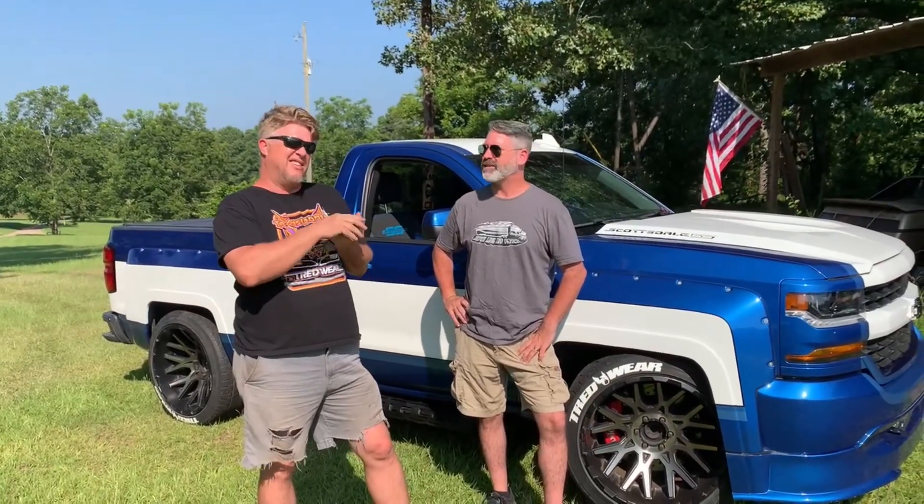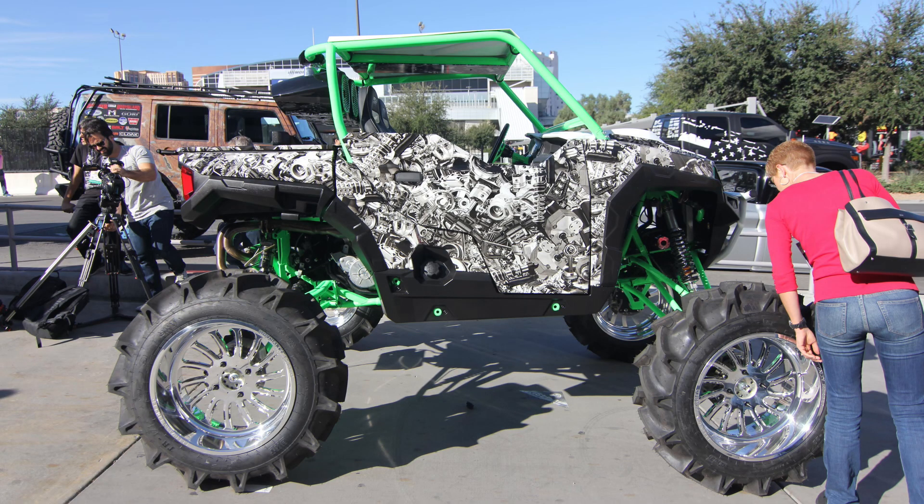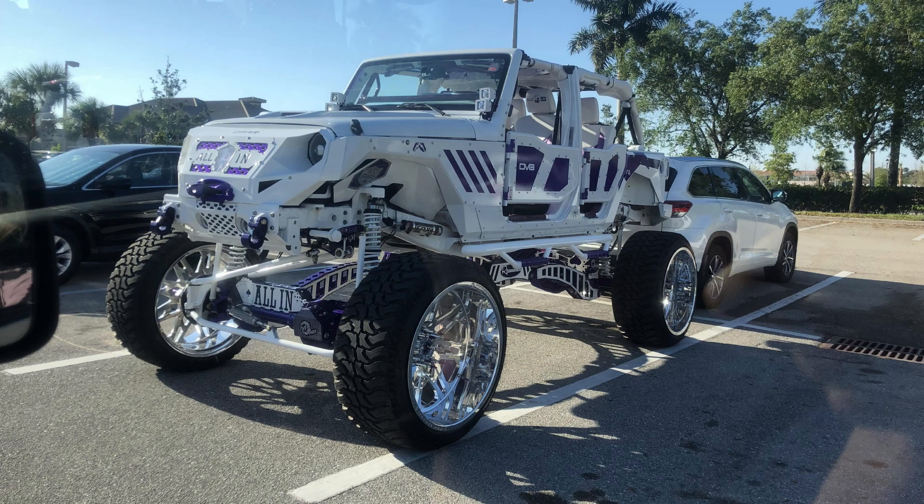So we were at SEMA, and this was 2015 or 2016 — I don't know, it all runs together. That was when this whole mall crawler giant lifted truck thing started blowing up. They were just everywhere, with overblown control arms.